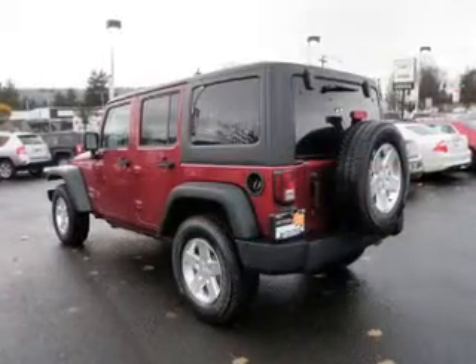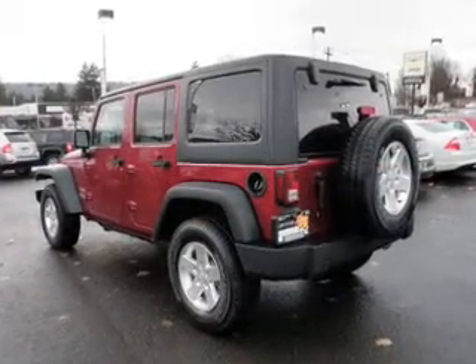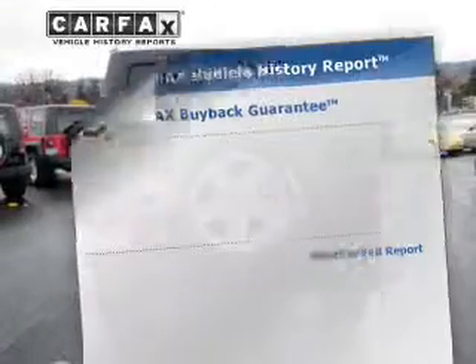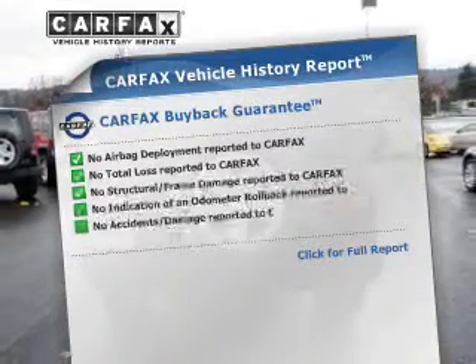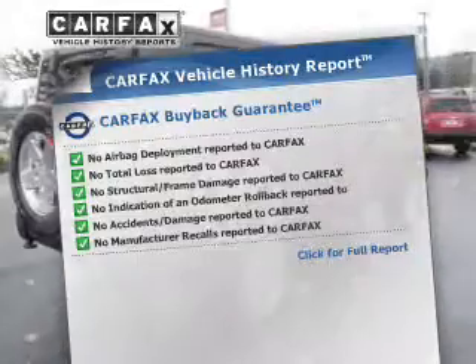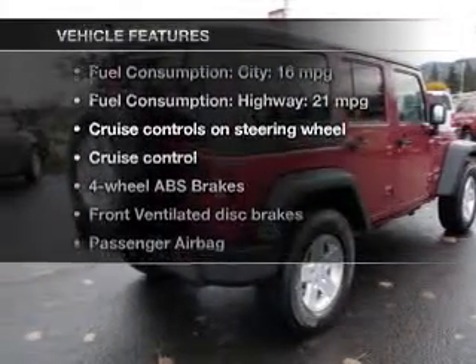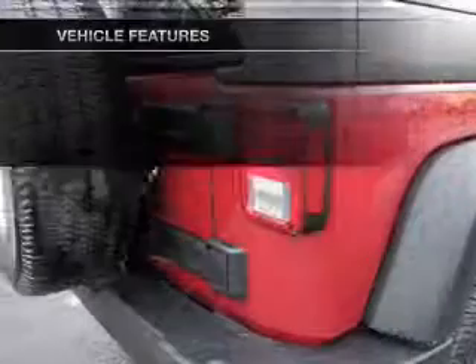Connected to a smooth-shifting five-speed automatic transmission, you will appreciate the safety feature of anti-lock brakes. This automobile comes with a Carfax report, which reduces your buying risk by providing the vehicle's history before you purchase. And with these notable features, you won't want to miss out on the opportunity to own this amazing ride.